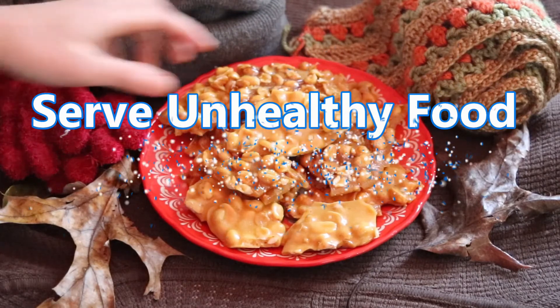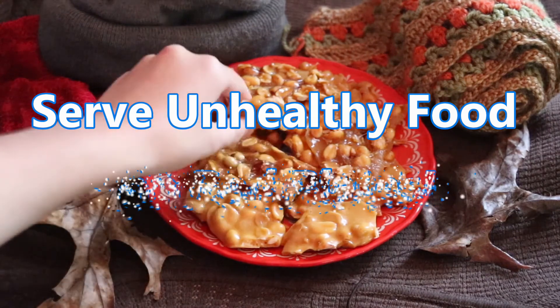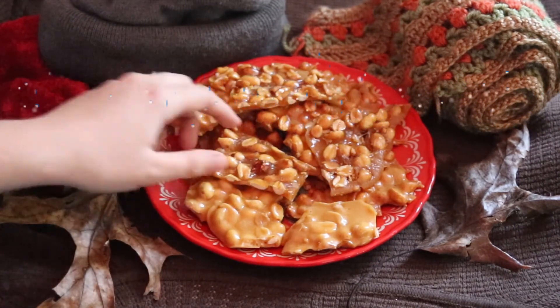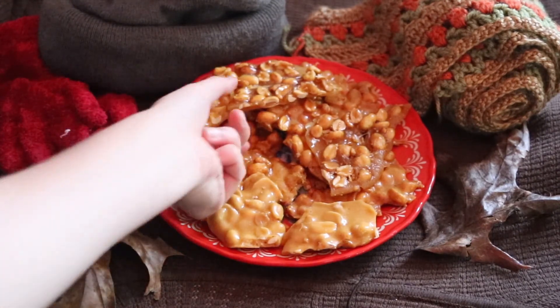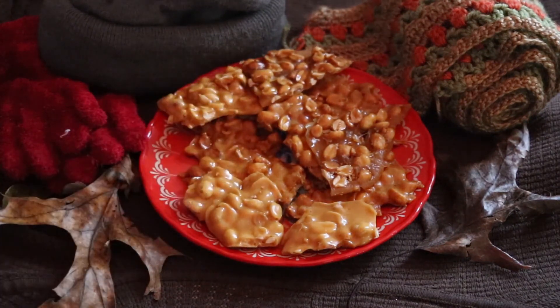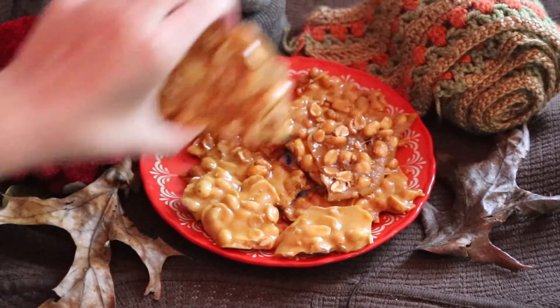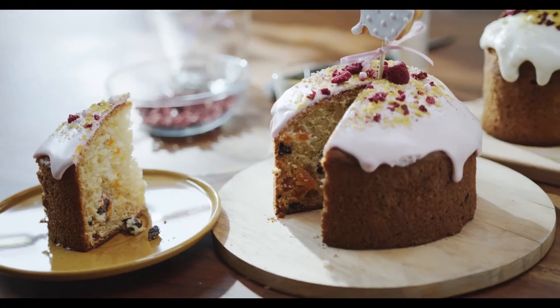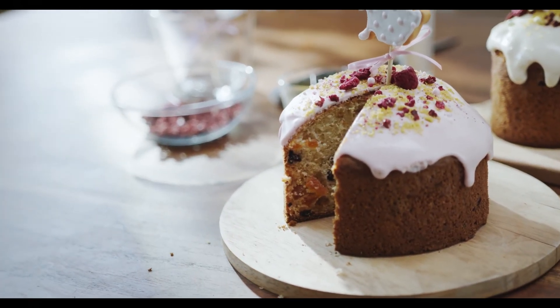11. Serve unhealthy food on red plates! One unusual strategy is to use red plates to help you eat less. Research indicates that this technique at least seems to work with unhealthy snack foods. One study reported that volunteers ate fewer pretzels from red plates than from white or blue plates. The explanation may be that we associate the color red with stop signals and other man-made warnings.